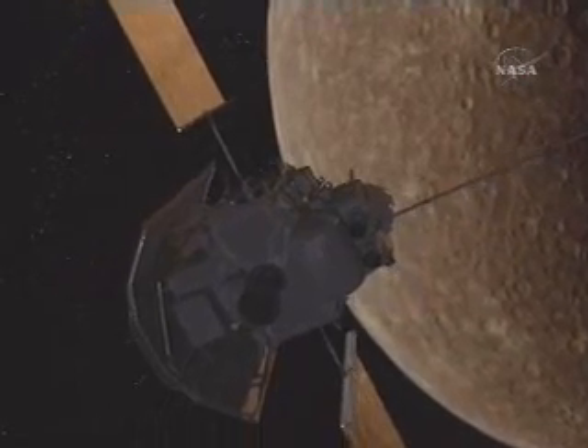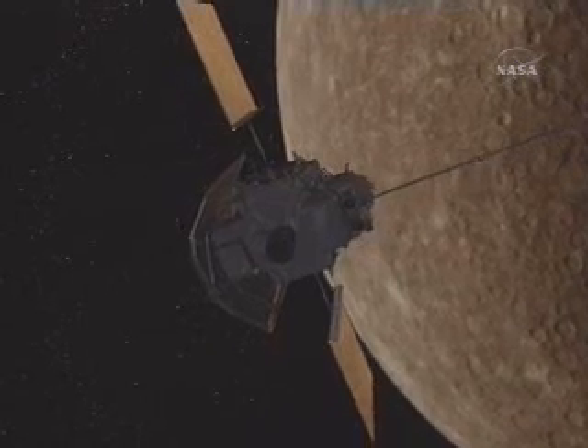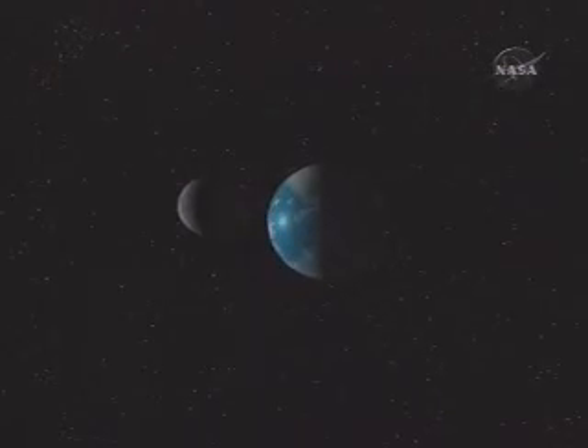Messenger will provide an understanding of the thin Mercurian atmosphere, its dense rocky geology, and the forces that have shaped Mercury — all fundamental to understanding the terrestrial planets and their evolution.